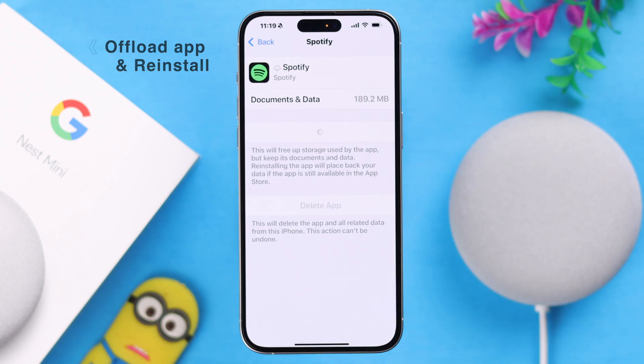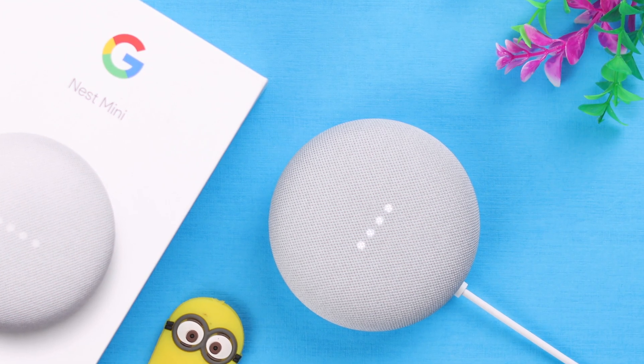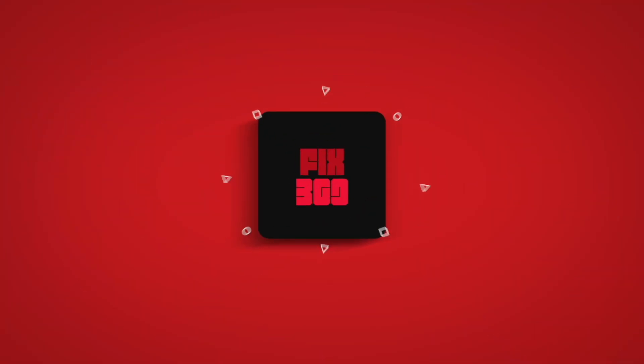If you've tried all these steps, you've already solved the Spotify not playing problem on your Nest Mini 2nd Gen. Please let us know in the comment section if this video helped you. Thanks for watching.